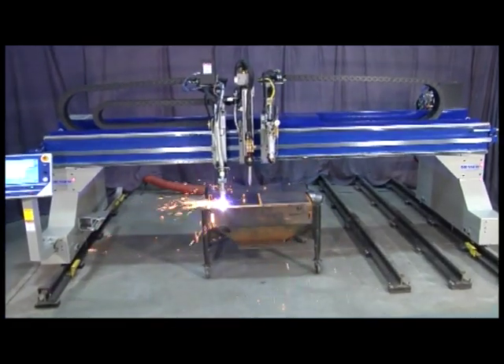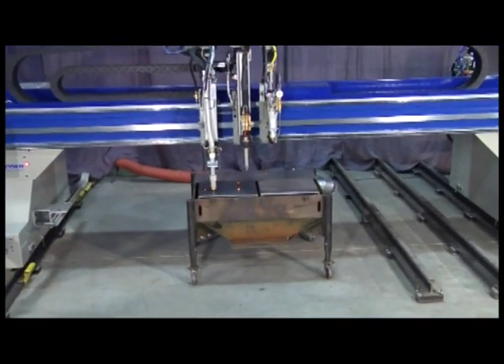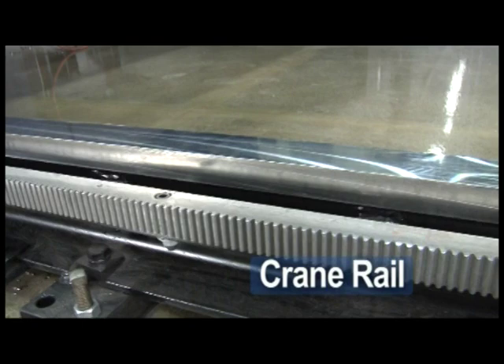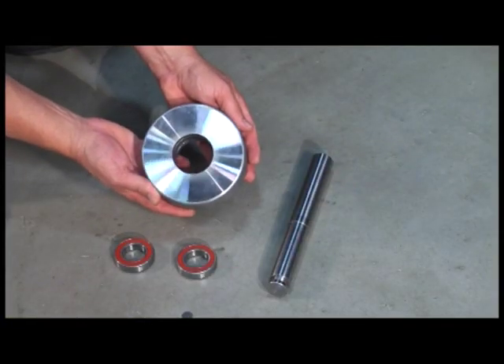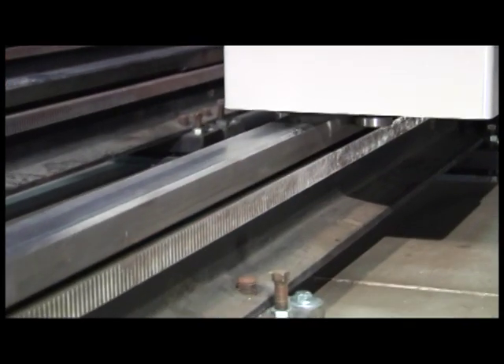The Titan III is built tough for long shop life. Machined longitudinal crane rail supports heavy loads. The large diameter wheels reduce inertia and provide easy movement.